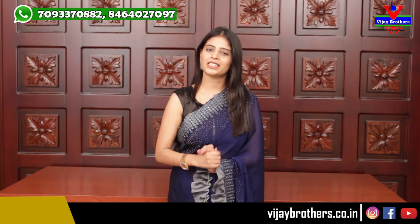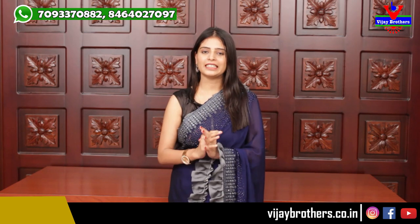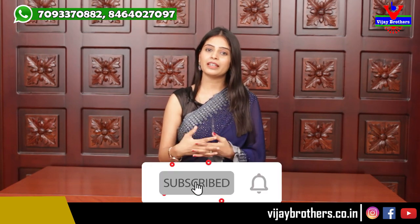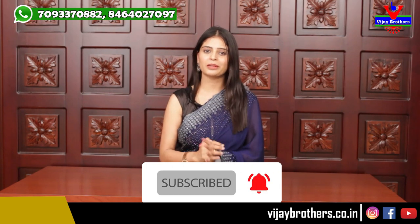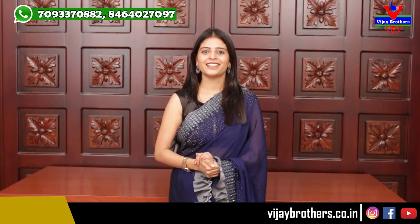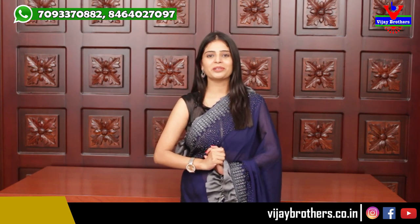Thank you very much. Please subscribe to our channel Vijay Brothers and click the bell icon so you don't miss our notifications. Anthavarku, bye.